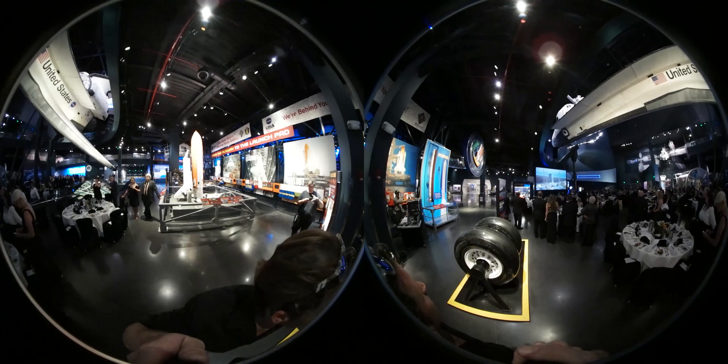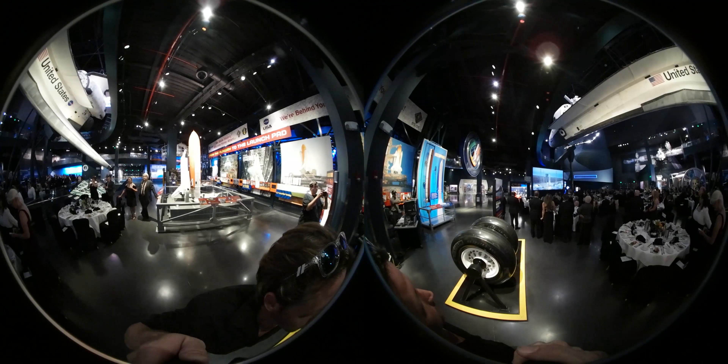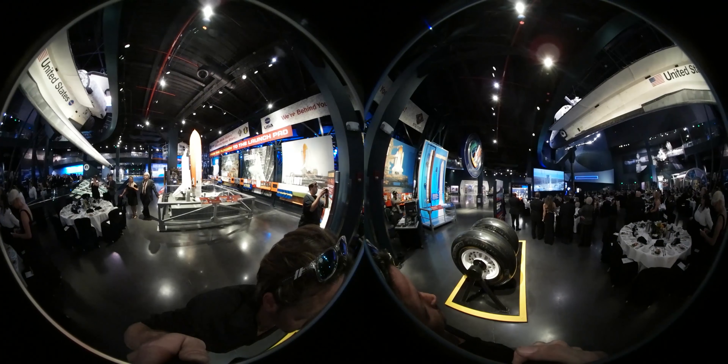Three, we have ignition, two, one, and liftoff of the United Launch Alliance Atlas V rocket with MUOS-1 from the United States Air Force.